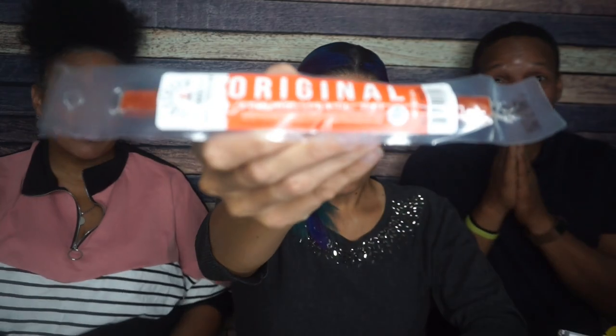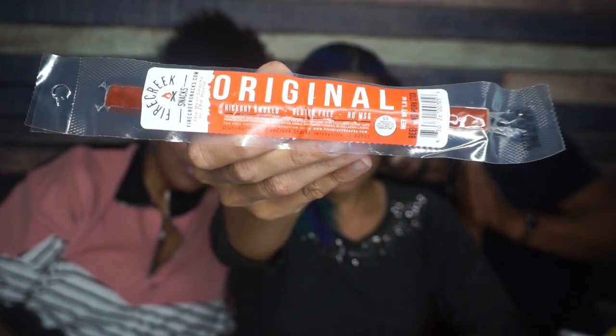Next, something that I just don't care about at all — Firecrete Snacks Original Beef Stick. Why are there original beef sticks? Why are they a thing? This one, as we can see, is very easy to open, which was a winner for me right there.